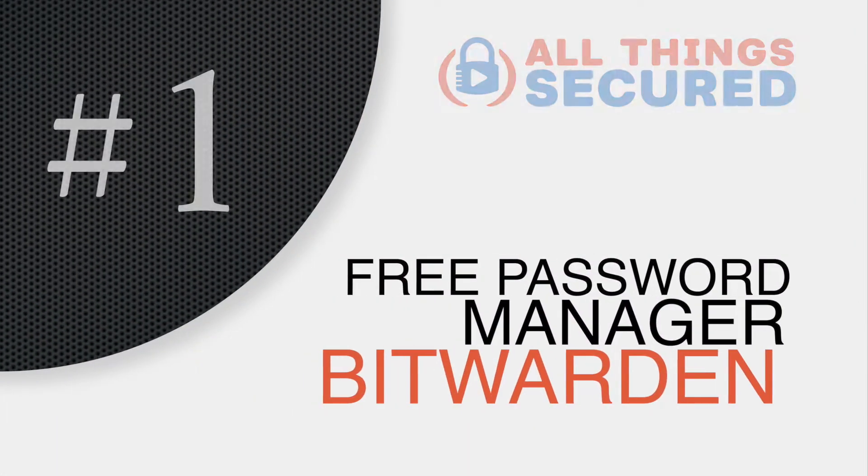Each of these tools has a specific purpose. I'm not going to be giving you redundant recommendations, and I suggest you look through all of them to make sure you're covering all your bases. Number one: Bitwarden, which is a free open source password manager app. If you're still creating your own passwords or writing them down on a piece of paper, you need to transition yourself over to a password manager app.